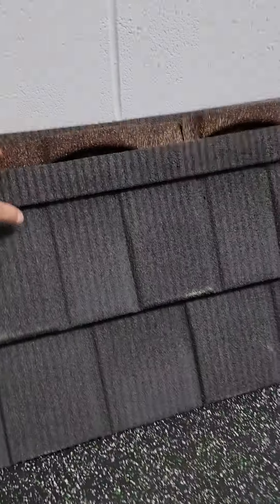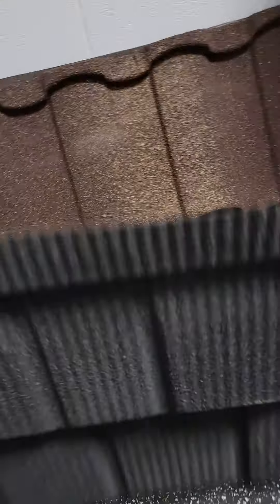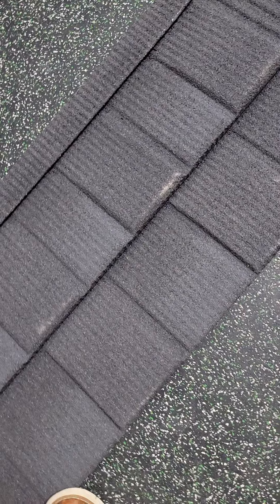Wanted to show you a really cool product. This is one of the hottest items. This is actually a shingle, but it's a metal shingle — a stone-coated metal. It's tough, you can walk on it, you're not going to beat it up. I'm 180, 190 pounds, so that'll show you.